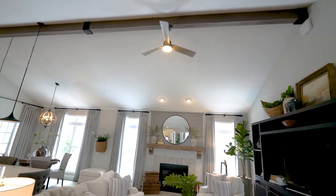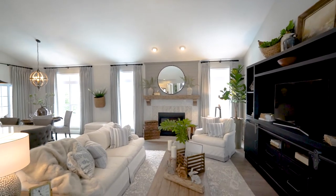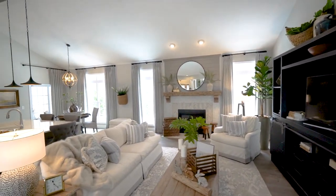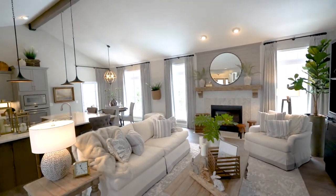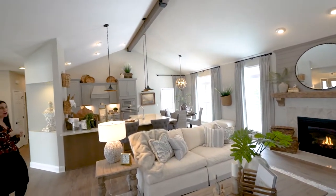One of the nice things about this great room being open to all the other main living spaces is that you get a ton of natural light from all of the rooms. In this great room we have your six foot tall windows along the back with transoms stacked on top.